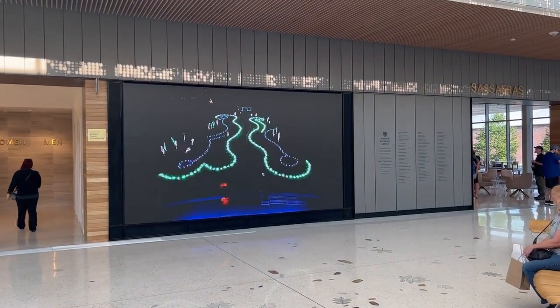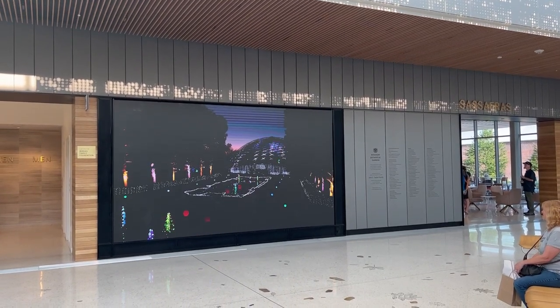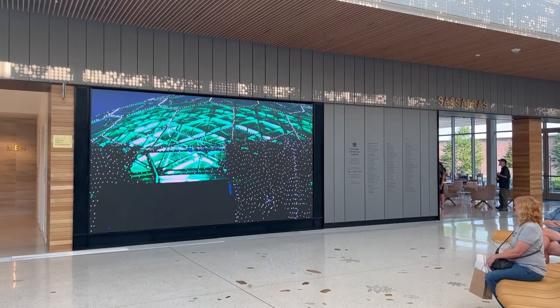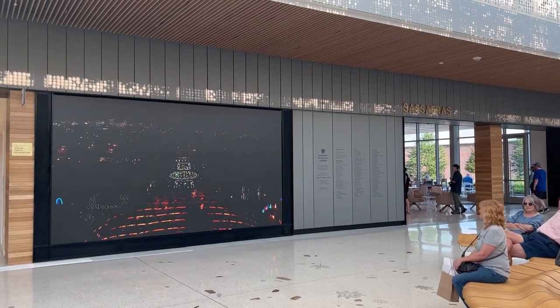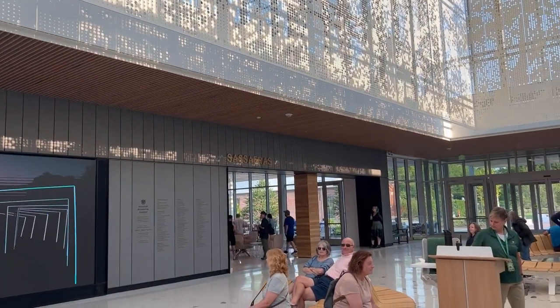There's a giant LED screen in here, which is so cool. It's like Christmas stuff they're showing. Does that say Sassafras? Yeah, it's a Sassafras Café.